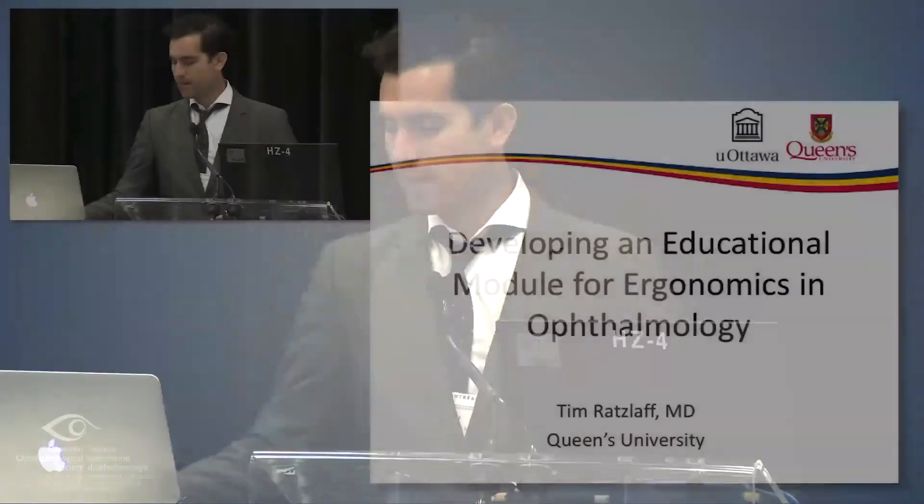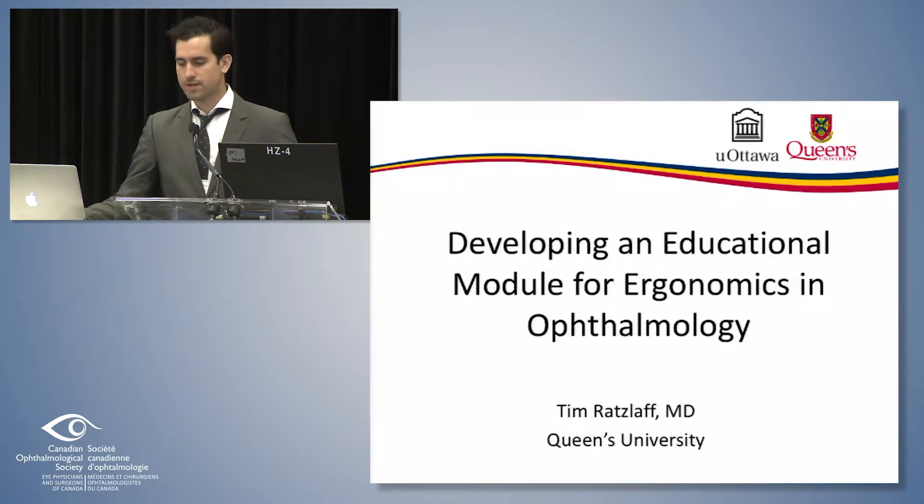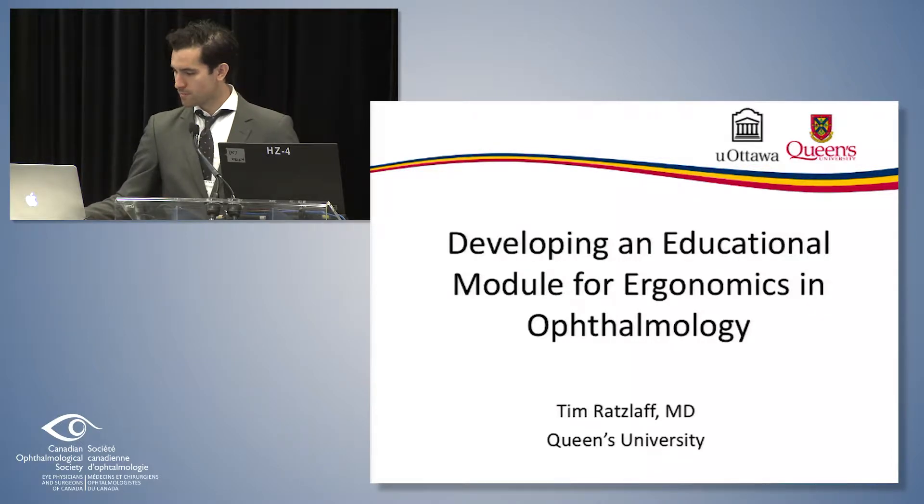I'd like to invite Timothy Ratzlaff up for his talk, Developing an Educational Module for Ergonomics and Ophthalmology. Thanks very much, Will and Dr. Bellin for the invitation, it's good to be here. This is just a continuation of some of the things that Dr. Brissett was chatting about. We had taken her literature review and used that to build an educational module. This is a joint effort between members of Queen's as well as members of University of Ottawa. I've also done three years of kinesiology at UVic so I'm pseudo-qualified about some of this stuff.